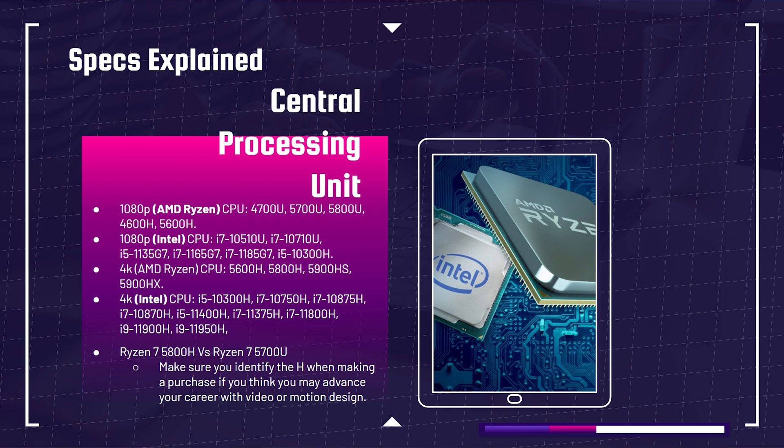Moving on to 4K: on the AMD Ryzen side I'm looking at the 5600H, 5800H, 5900HS, and 5900HX. From Intel for entry-level 4K, the i5-10300H or i5-11400H. Moving into mid-range to advanced 4K editing, we're looking at the i5-10750H, 10875H, 10870H, 11400H, 10750H, 11800H, and the 10900H and 10950H — ranging from basic 4K up to advanced 4K.